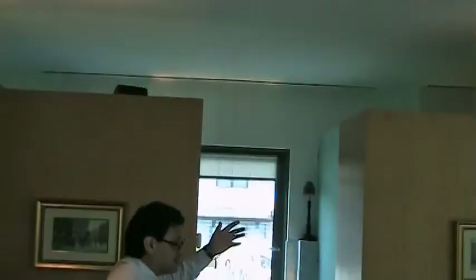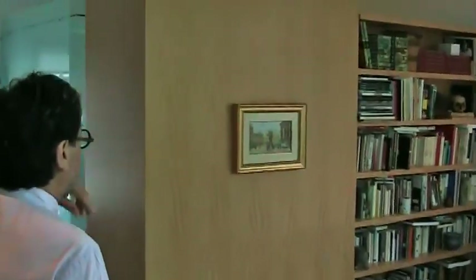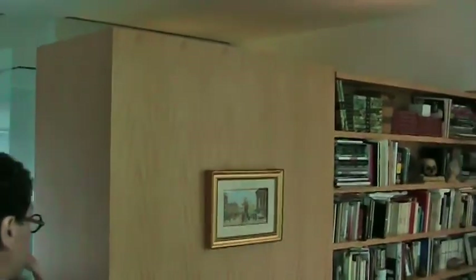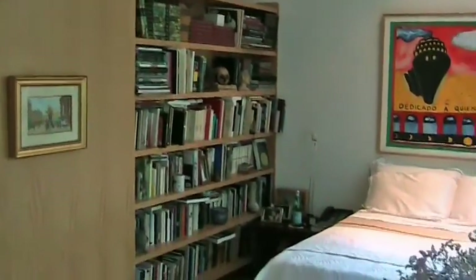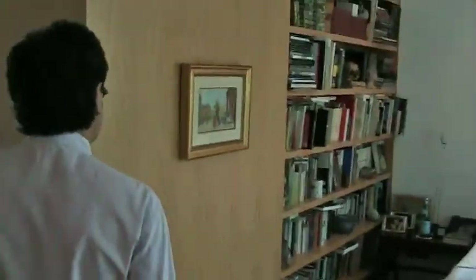Here we see the cabinetry that doesn't go all the way to the ceiling. In the master bedroom, the cabinetry stops a few feet short of the ceiling so that the ceiling continues all the way across. On one side you have a library in the bedroom, and on the opposite side you have the closet area of the house.